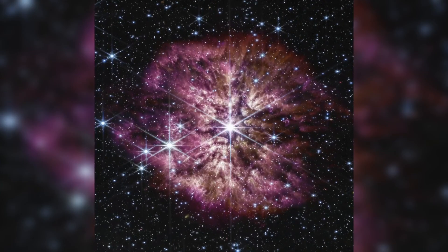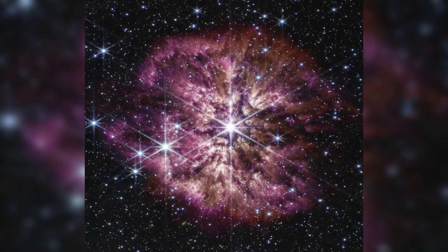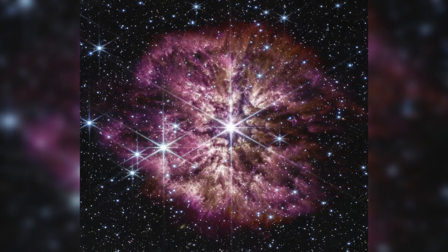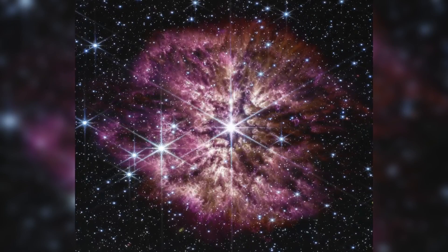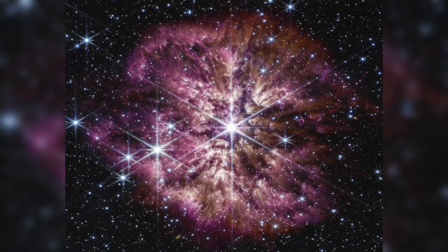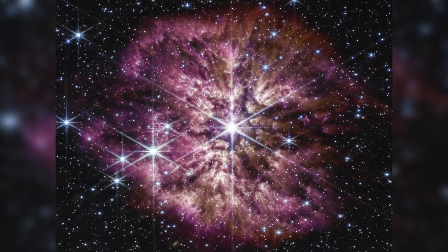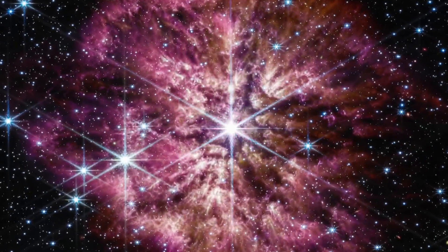Another stunning new space image captured by the James Webb Space Telescope. NASA released this photo yesterday of a gigantic dying star in our galaxy, designated as WR124 — that's the bright star right in the center of the photo. It is about 15,000 light years from Earth and 30 times bigger than our own sun.